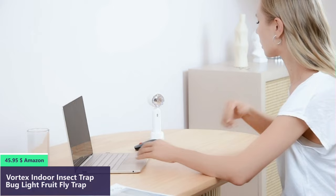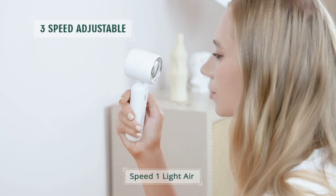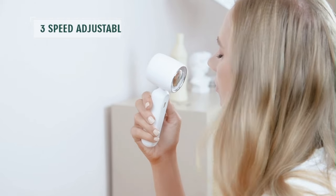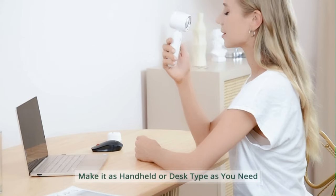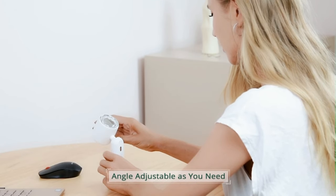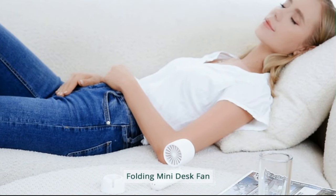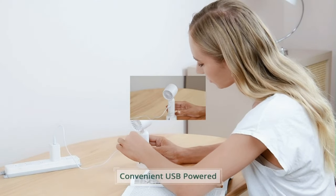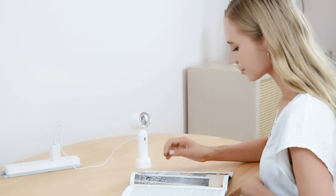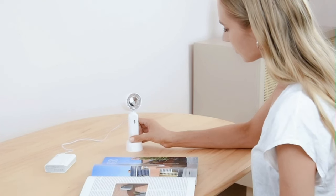Number 5. This portable handheld fan features a durable brushless copper-made motor powerful enough to produce strong winds. It supports three adjustable speeds — low at 2200 RPM, medium at 3300 RPM, and high at 4400 RPM — changed simply by pressing the power button. Powered by a 2500 mAh rechargeable battery, it can last up to 12 hours when fully charged. The fan can be charged and used via USB cables, USB chargers, laptops, computers, or power banks, and can even be used while charging.